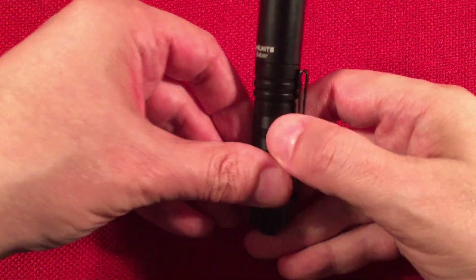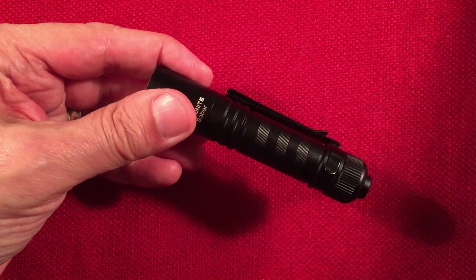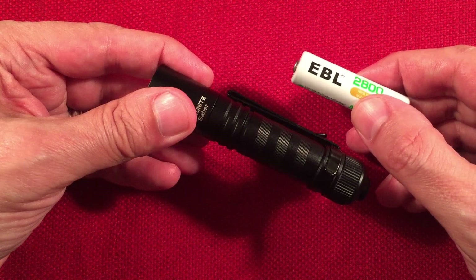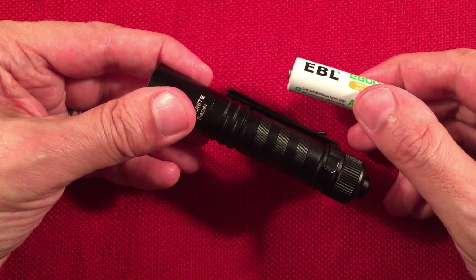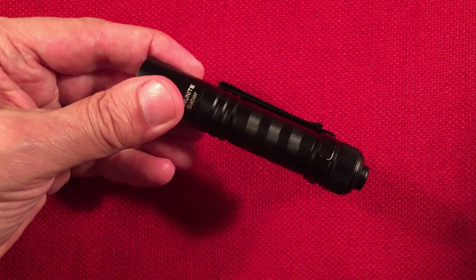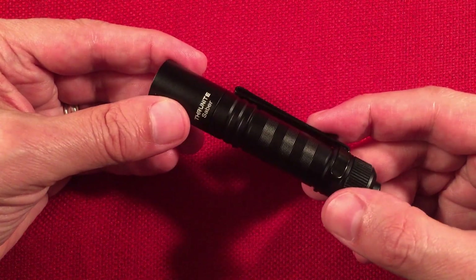With a regular AA NiMH battery you're going to get 235 lumens on high with a runtime of an hour and a quarter. On low, 24 lumens for 14 hours. It's a very simple, basic two-mode flashlight, which I kind of like.